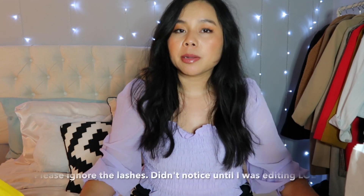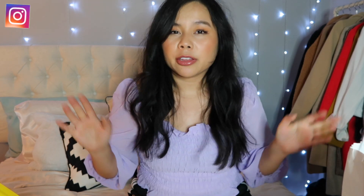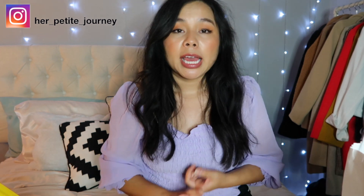Hi everyone, welcome back to my channel. My name is Chong for those who do not know. Today's video is going to be an end of summer haul. I was in Nashville maybe almost four days ago and I just came back recently. I ended up purchasing a lot of things but a lot of these things were on sale — it was like their end of summer sale — so I picked up a lot of good deals. Hopefully you guys can pick some of these good deals too at your local H&M or Forever 21.